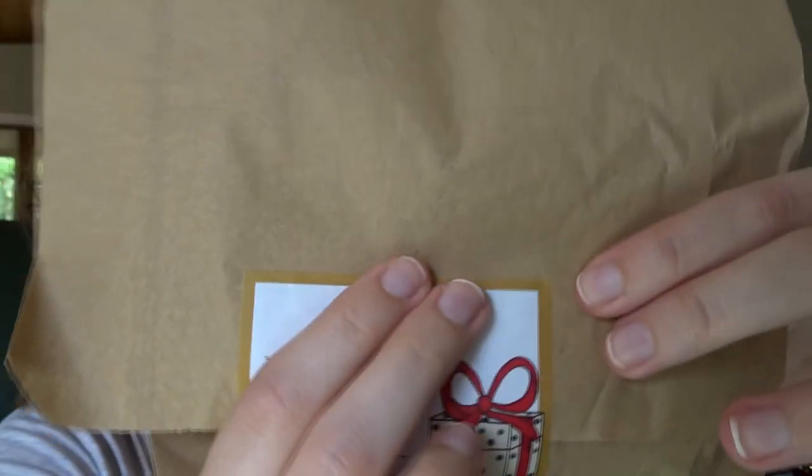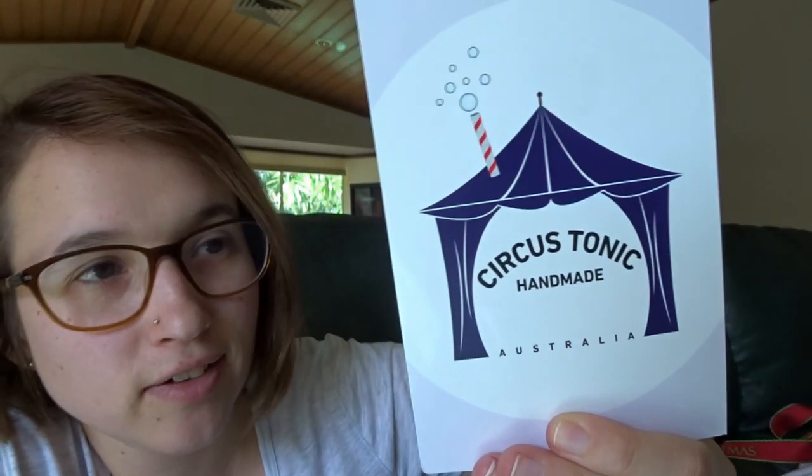I'm not going to open any of the advent calendar packages, but it's pretty cute — this is for the first of December and I can feel the little mini skein inside. Hannah has said there's chocolate in here too, so I'm being careful with the dog and the chocolate — it's just sitting on a chair. There's Hannah's logo: Circus Tonic Handmade, hand-dyed Australian yarns. She's on Instagram, has a website, Facebook, and a Ravelry group — all called Circus Tonic Handmade. The website is www.circustonic.com.au.